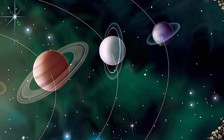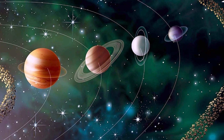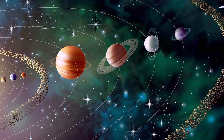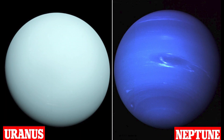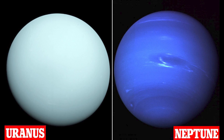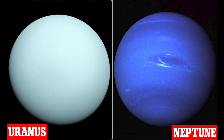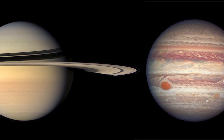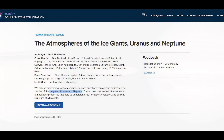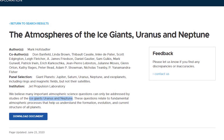Uranus is the seventh planet from the Sun. It has the third largest planetary radius and fourth largest planetary mass in the solar system. Uranus is similar in composition to Neptune, and both have bulk chemical compositions which differ from that of the larger gas giants, Jupiter and Saturn. For this reason, scientists often classify Uranus and Neptune as ice giants, to distinguish them from the gas giants.